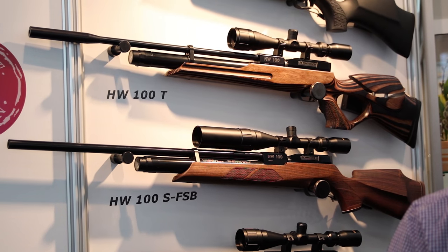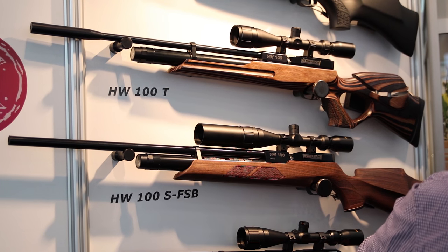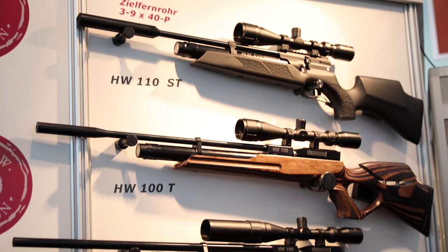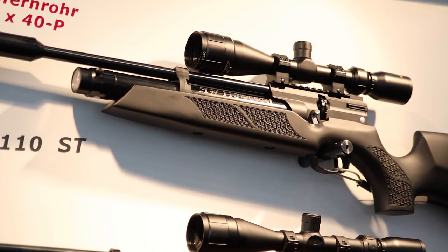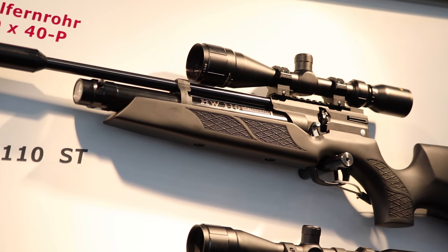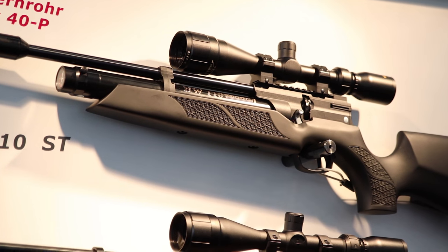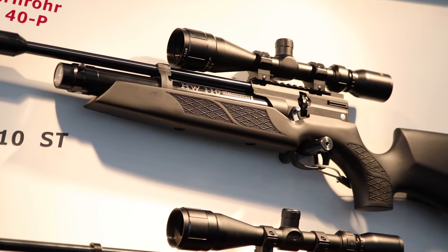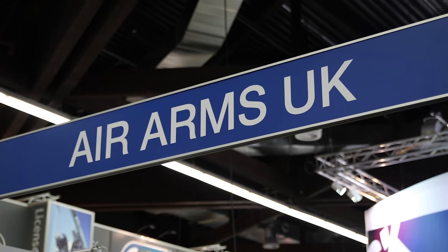Moving through the halls, we'll make a quick stop at the Weihrauch stand. The HW100 has always been, in my opinion, one of the best PCPs ever made. The HW110 is the new addition to the Weihrauch family — very similar to the classic HW100 but made of slightly cheaper materials to bring the price down. So if you're a Weihrauch fan on a tight budget, give the 110 a look.